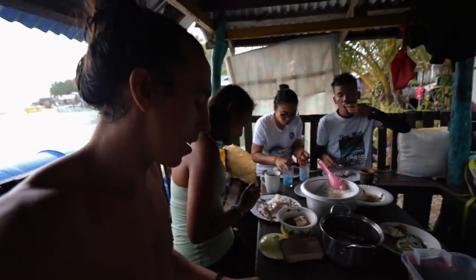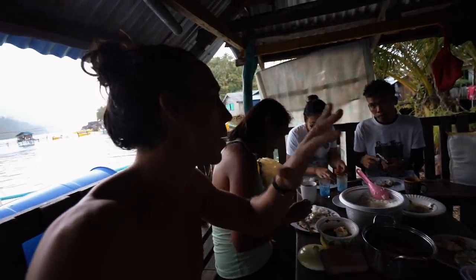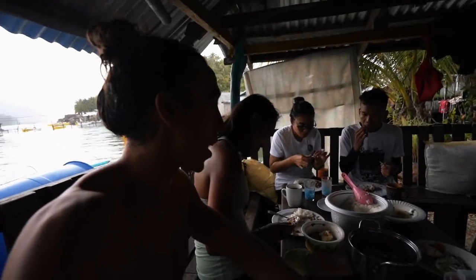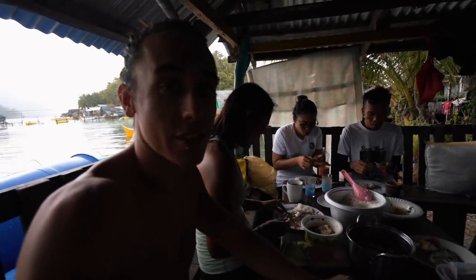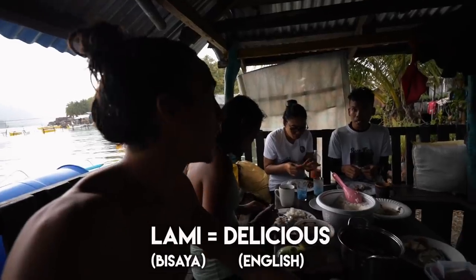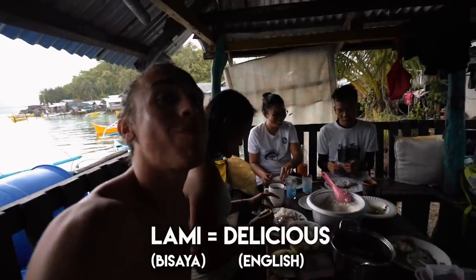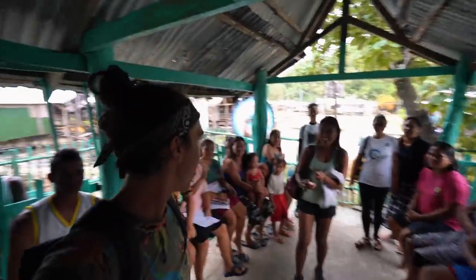We're learning new vocabulary here — since we're in the middle region of the Philippines, they speak Cebuano here, and they were just teaching us how to say 'delicious.' This food is delicious! It looks like there's a big town meeting going on — hello everybody! They're welcoming us with smiles and greetings.